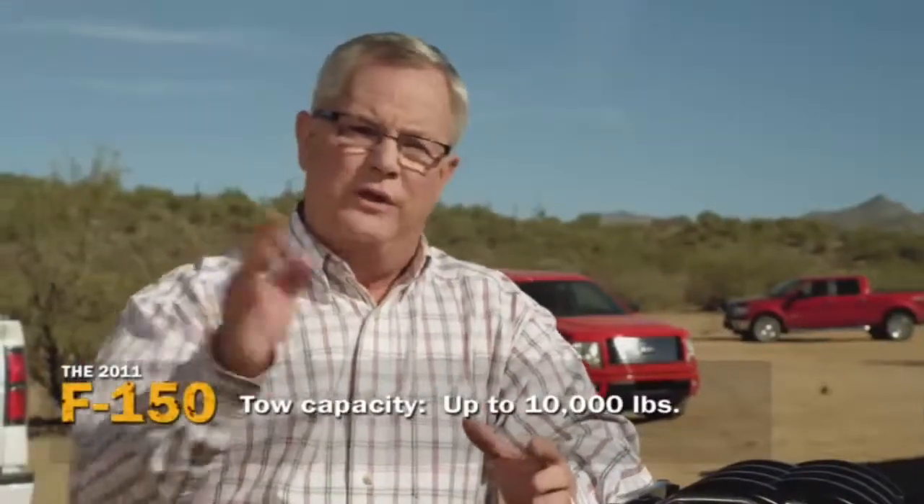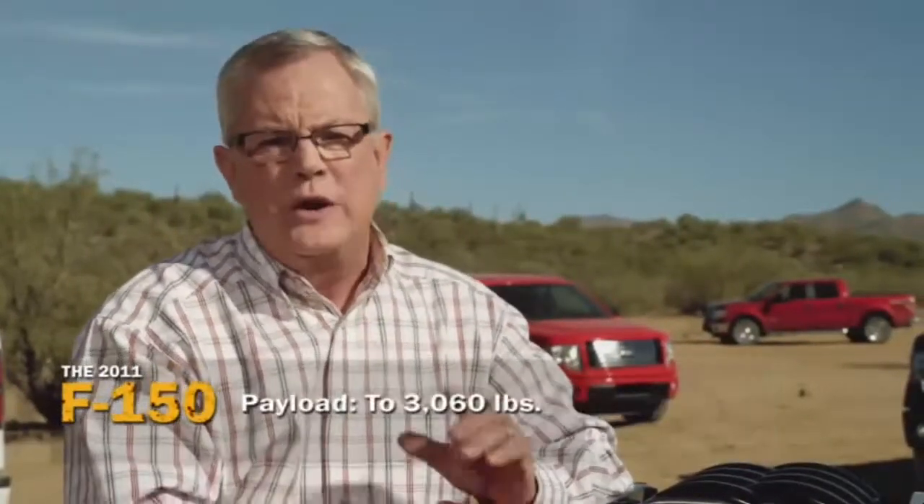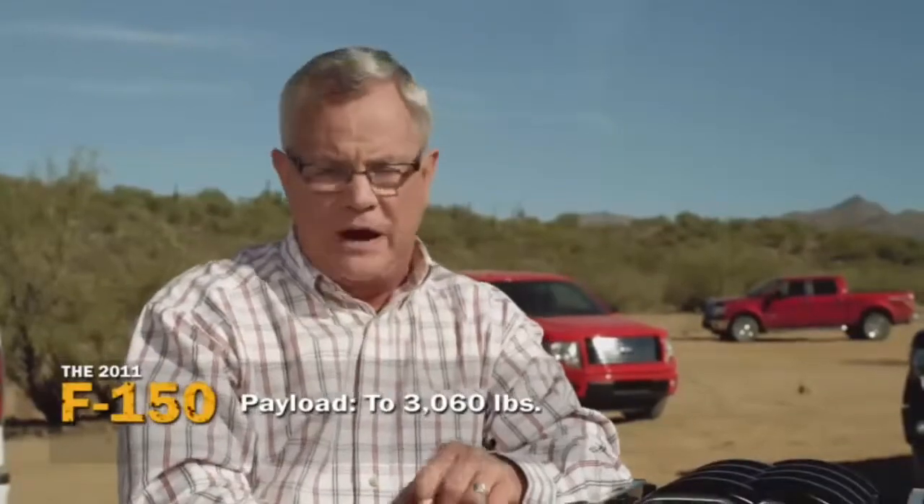As for towing, it's rated up to 10,000 pounds, and for payload, you can option up to 3,060 pounds if you need to.